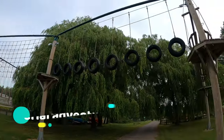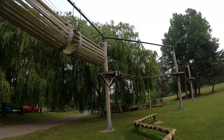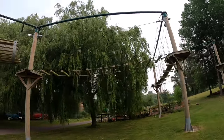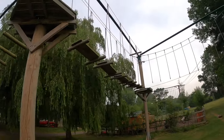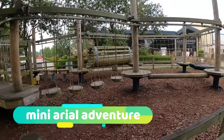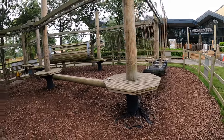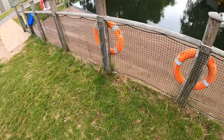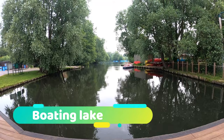This one here is the aerial adventure climbing activity — the mini adventure, which is the smaller version for little kids. Moving on to the boating lake, where we had a shot on the paddle boats. There are also motor boats, but only one was working at the time.